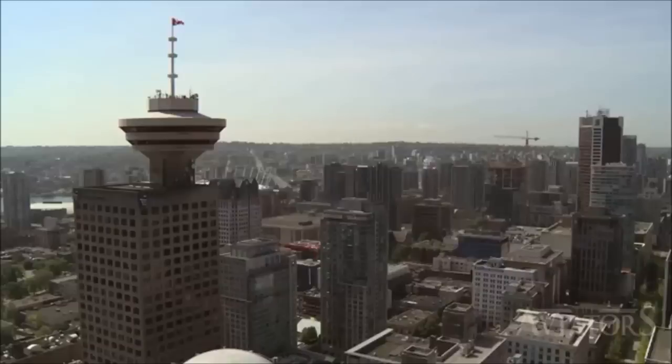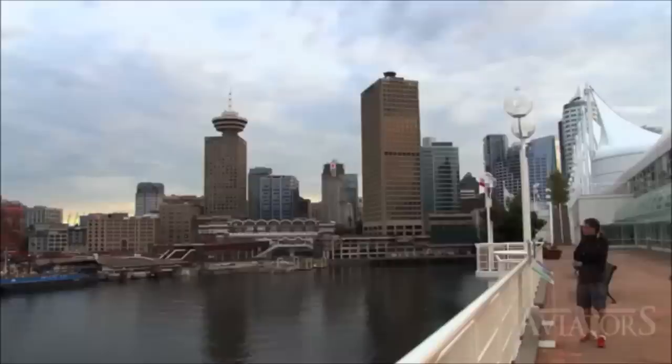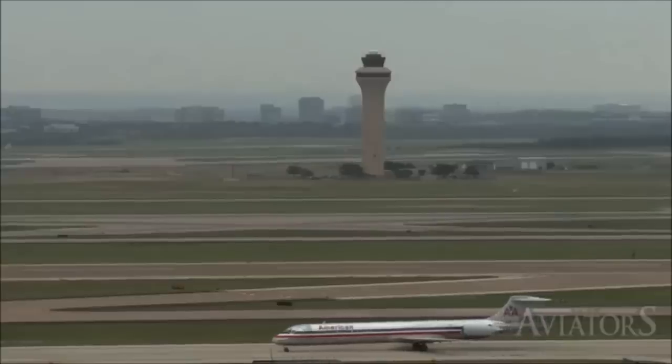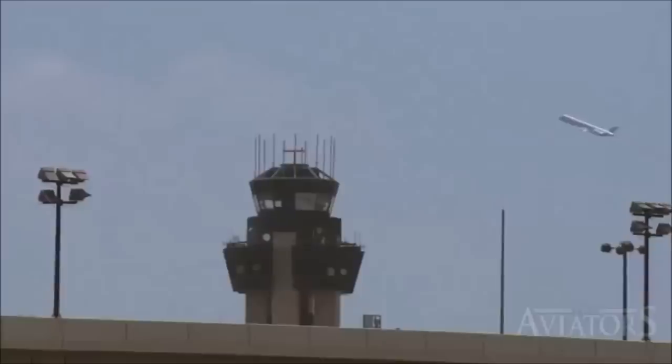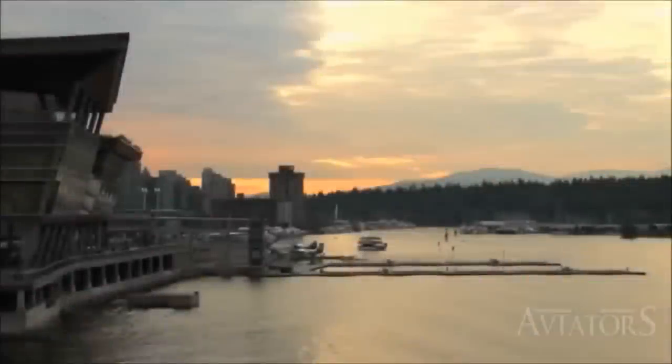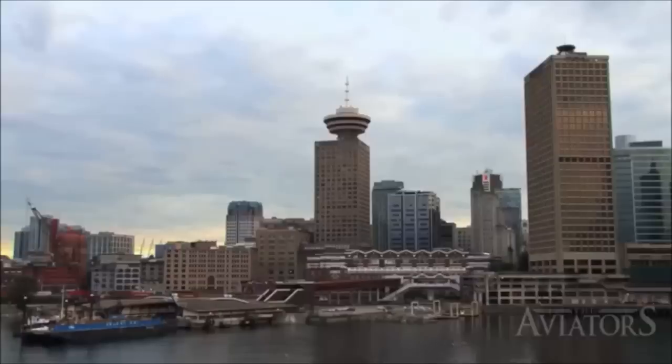It certainly does make it unique to work here. When you see pictures of downtown Vancouver, a lot of them contain our little tower perched along the skyline amongst all the other buildings. There are very recognisable airports all around the world that have very unique control towers that make them recognisable, but those are standalone features. Here, our little tower appears in almost everybody's pictures.